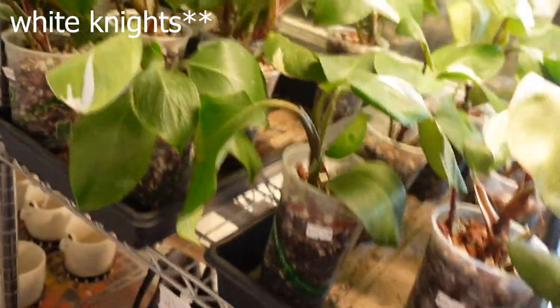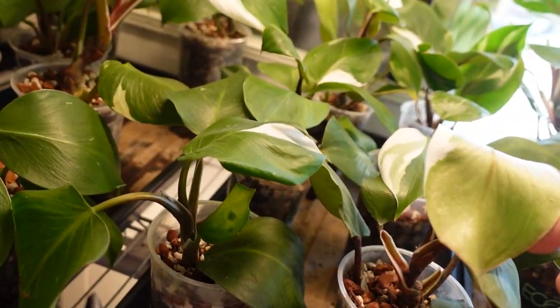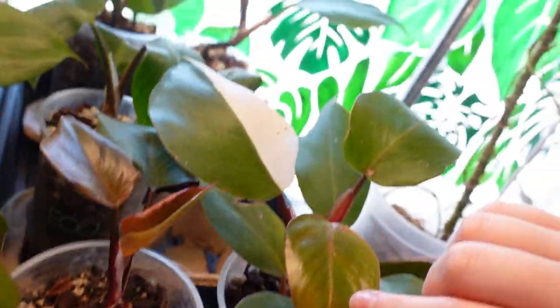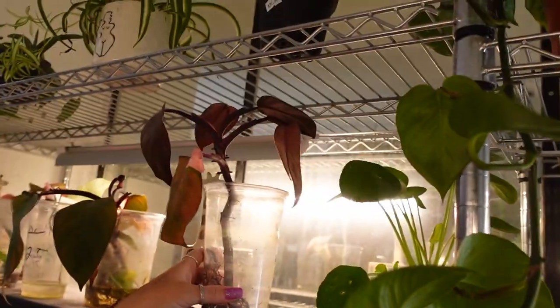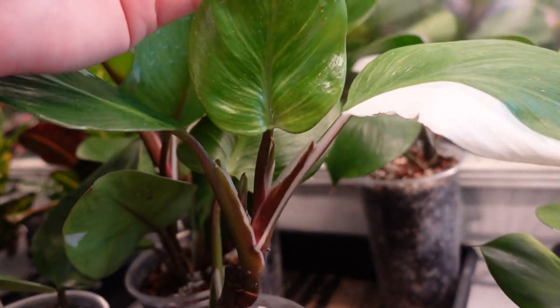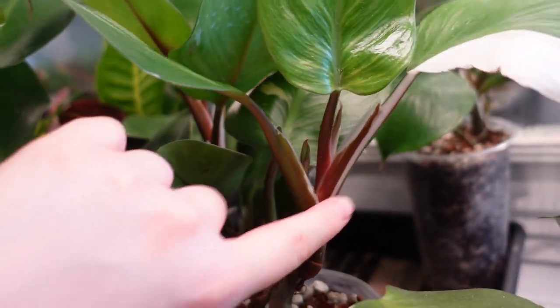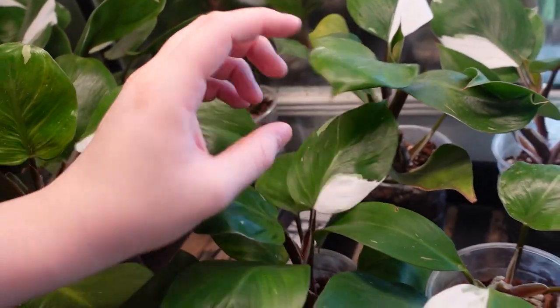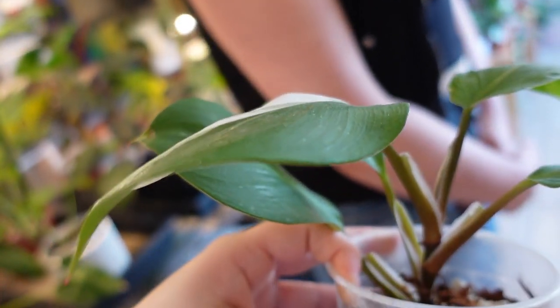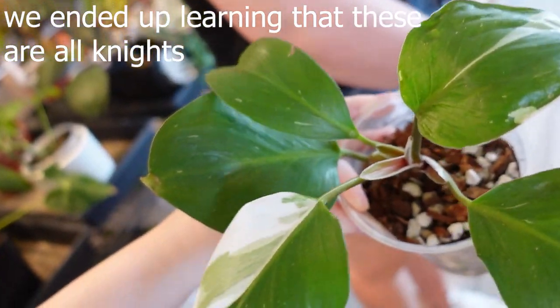I know, aren't the shirts cute? And then these are the white wizards — so these are the big versions of the small one that guy gave me the other day. Or they're white princess. I can't remember — they have white on the stem. These are like the sprouting leaves. So on the actual stem part, you see white on the stem. The white knight has white on the stem — that's how you can tell the difference. So this one doesn't have it on the stem. Those are white princesses. The white knights look better when there's white on the stems.